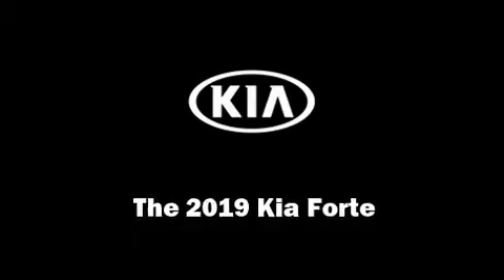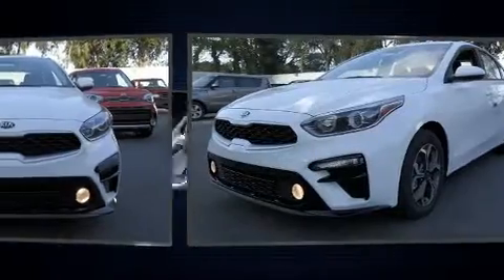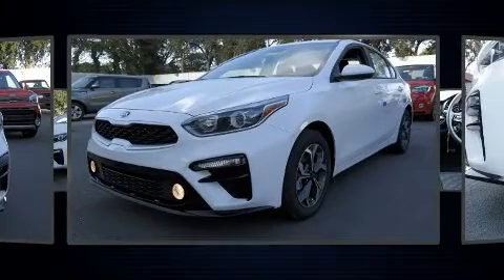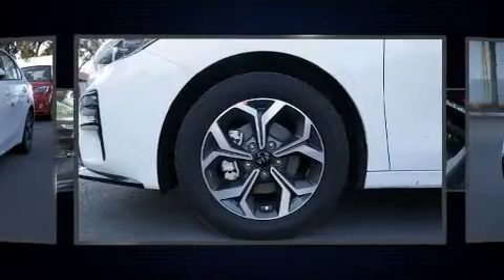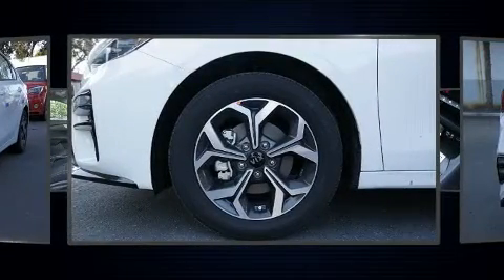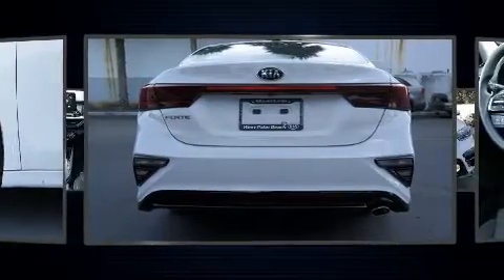Experience driving perfection in the 2019 Kia Forte. This four-door, five-passenger sedan is ready to drive off the showroom floor. Smooth gear shifts are achieved thanks to the two-liter four-cylinder engine, and for added security, dynamic stability control supplements the drivetrain.